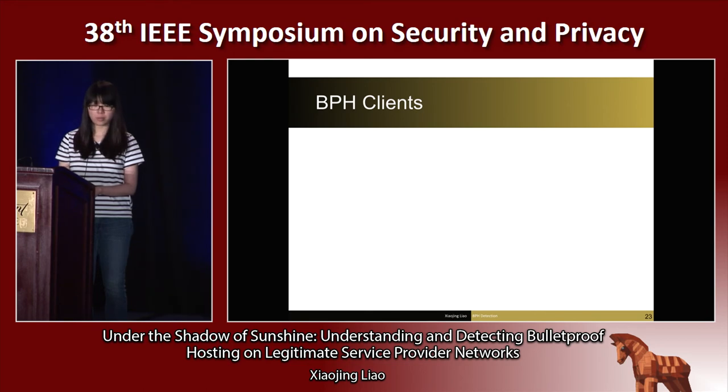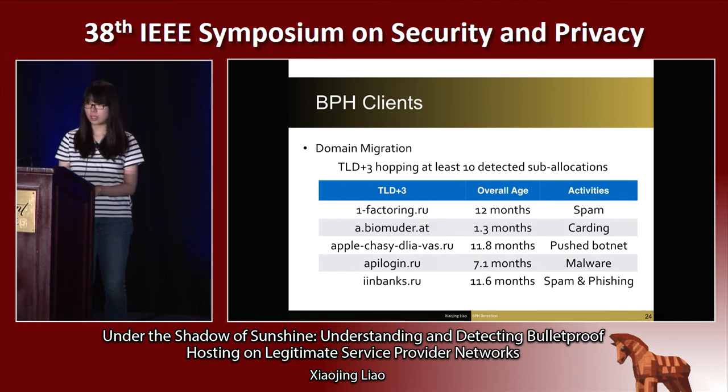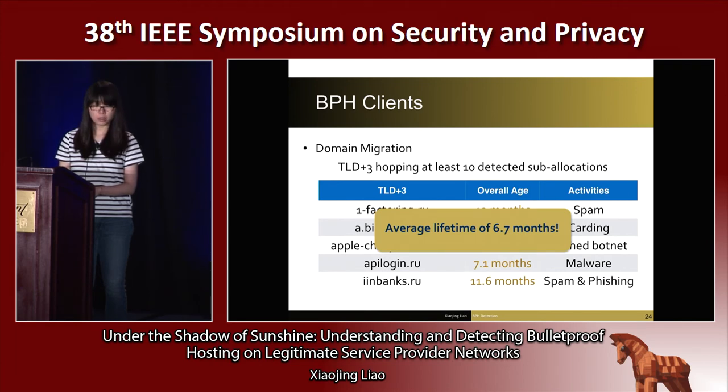We study the clients of the bulletproof hosting service by analyzing the complete set of domains hosted on detected sublocations. We found that 50% of blacklisted domains are used for distributing malware, and 46% are running botnet command-and-control infrastructure. Also, we found 1.6 million domains have migrated between at least two sublocations. When checking client movement between sublocations and sometimes between bulletproof hosting services, we found that network movement enables domains to survive for a longer period. On average, moving domains hopped across three detected sublocations and enjoyed an average lifetime of 6.7 months.